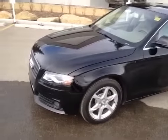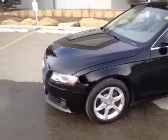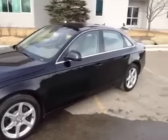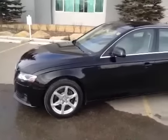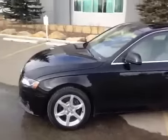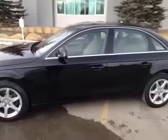Today we have with us a 2009 Audi A4. It is a 2.0T sedan Quattro Premium. The color of this A4 is brilliant black and it has a beige interior. This is an Audi certified pre-owned vehicle. It also has a technology package and an ash almond beige wood trim.